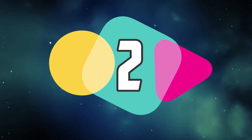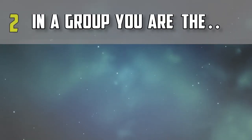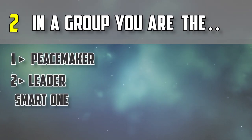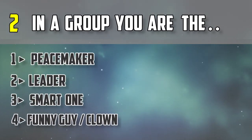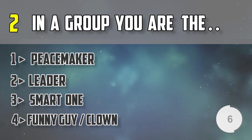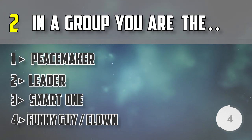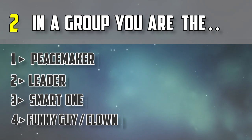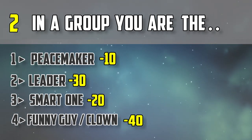Question number two: in a group of friends, you are the peacemaker, the leader, the smart one, or the funny guy — the clown? Note down the points.